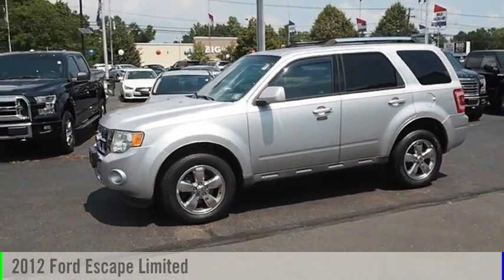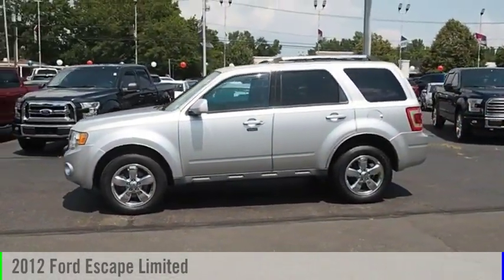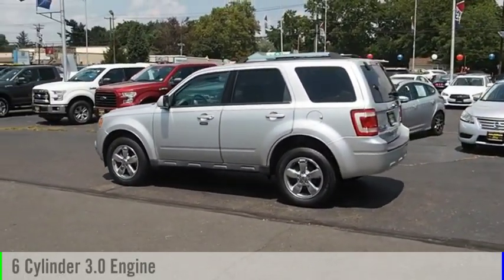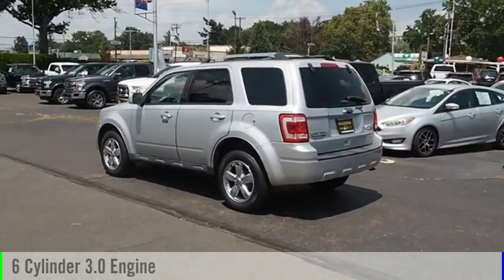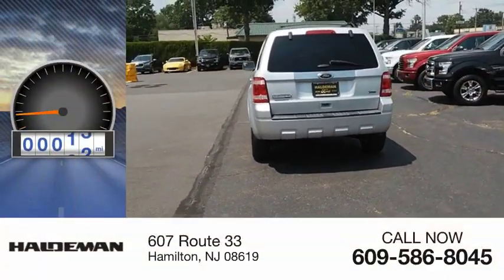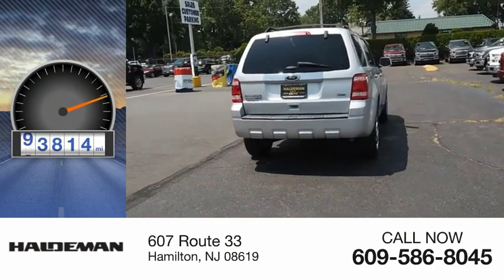Make a great choice today with the 2012 Escape. This vehicle is powered by all-wheel drive, six-cylinder, 3.0-liter engine and comes with a six-speed automatic transmission. This vehicle has less than 95,000 miles.